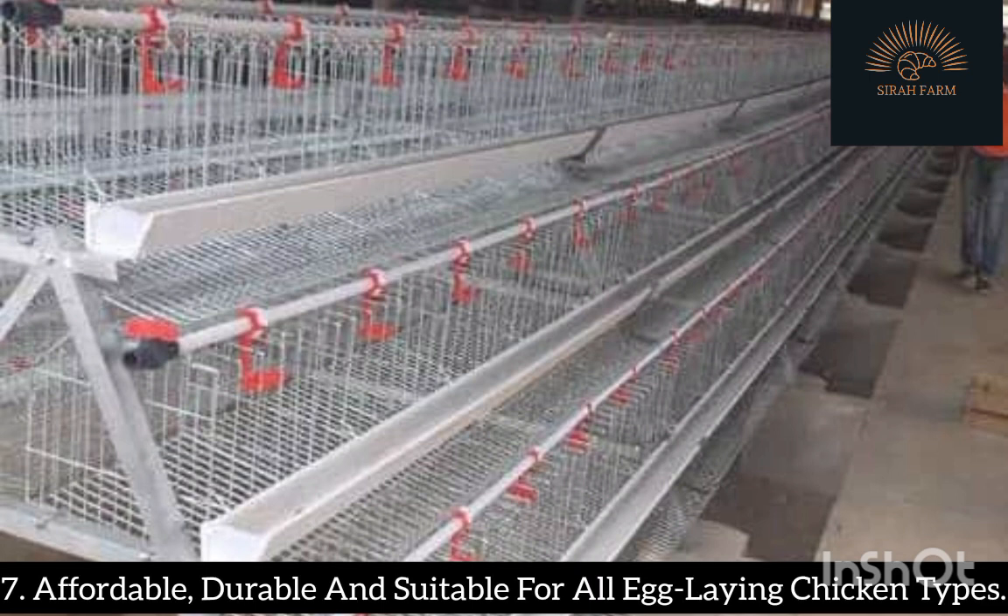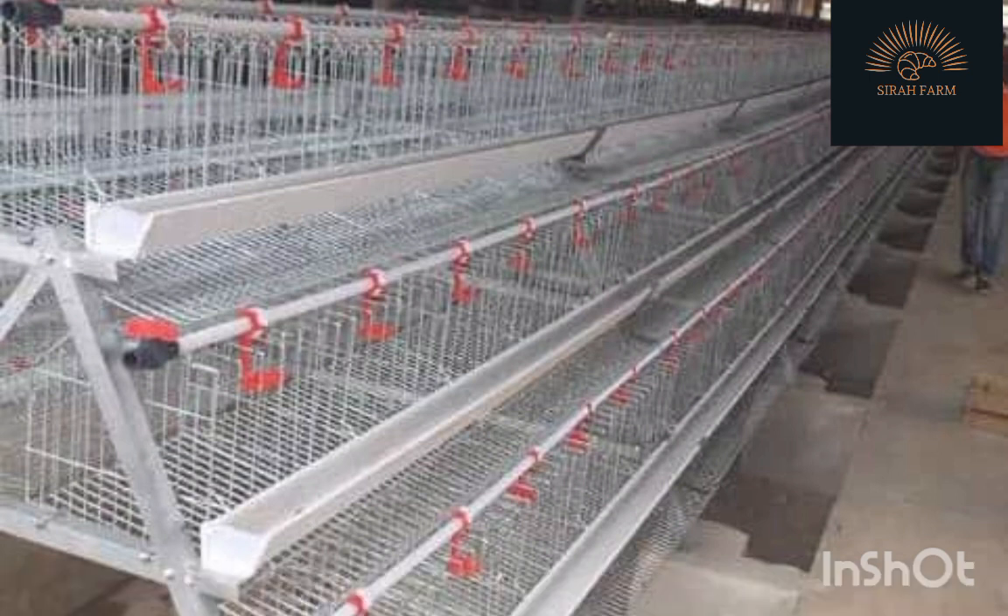Benefit 7: Affordable, durable, and suitable for all egg-laying chicken types. Poultry battery cages are quite affordable for both beginners and experienced poultry farmers. They cost less and are more effective and efficient. Besides being affordable, battery cages are durable because they have wire mesh made of galvanized iron which keeps them from rusting and makes them last a lengthy period of time. They are also suitable for all egg-laying chicken types, such as breeders, layers, point-of-lay, and point-of-cage chickens.